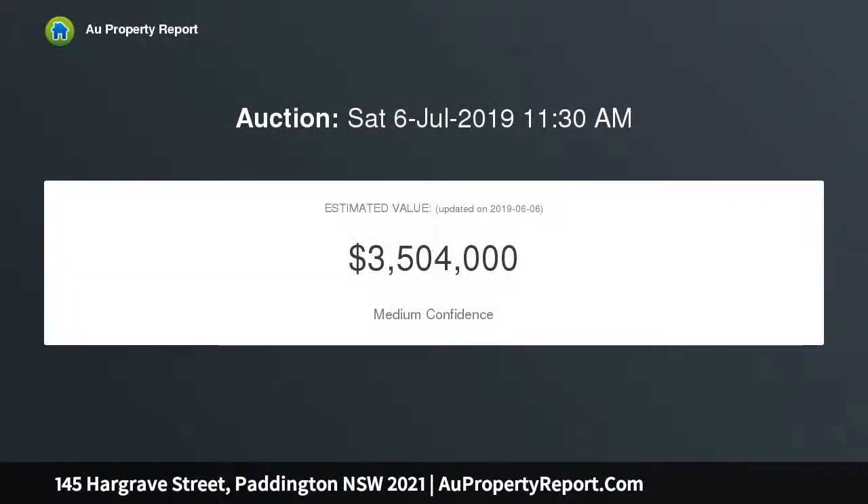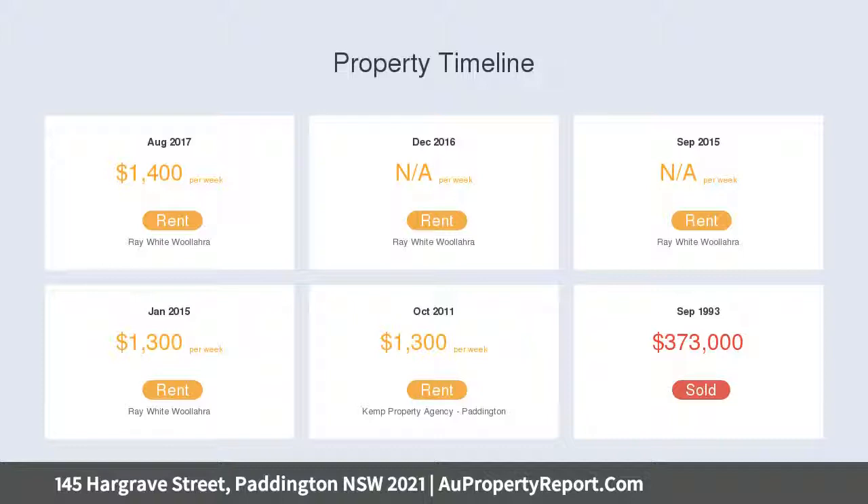Freestanding to one side, the 6m fronted terrace is set on an unusually large 190 SQM approx block with rear-lane access to double parking and a large attic with scope to develop STCA.